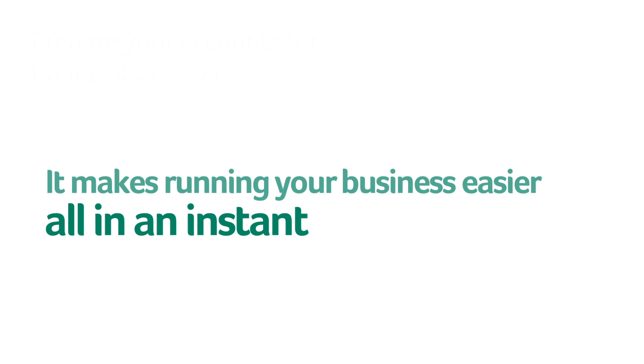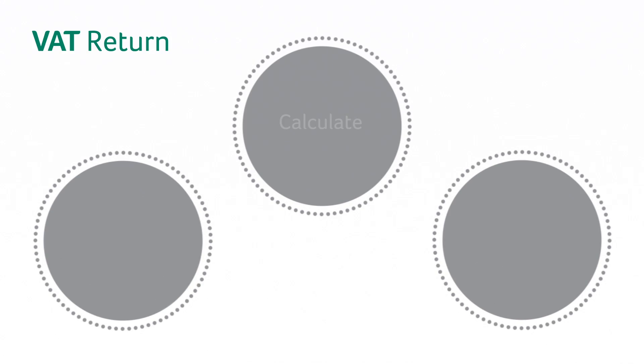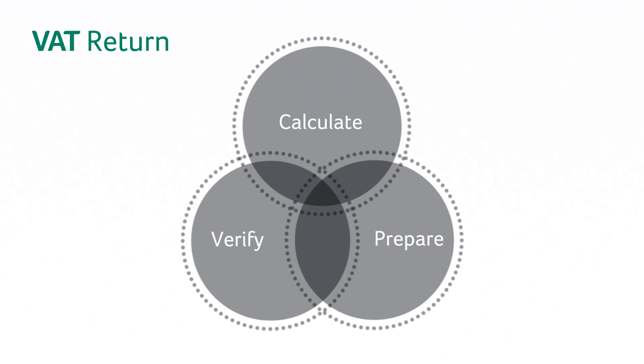It makes running your business easier, all in an instant. You can manage your accounts with confidence. Calculate, verify and prepare your VAT return in one place, so you can be sure you've done it correctly.